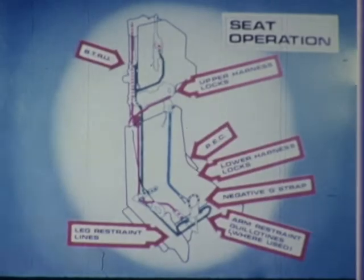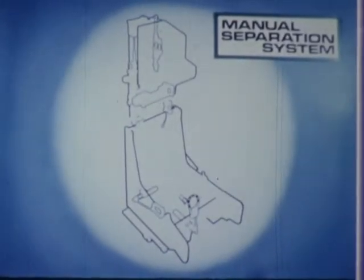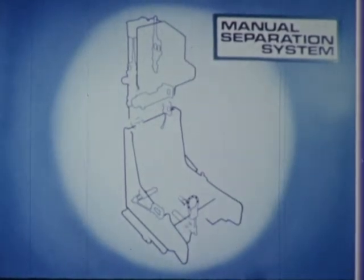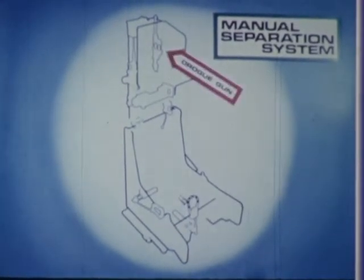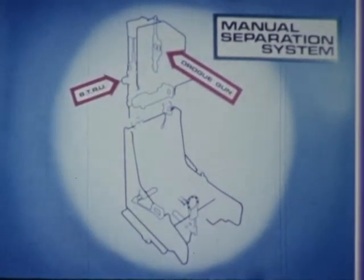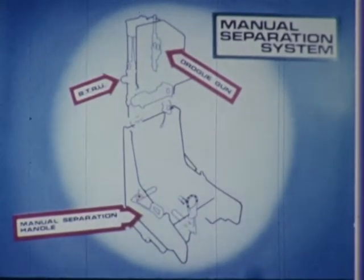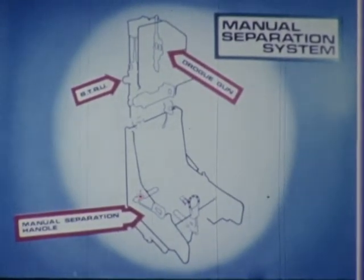As the drogues are released, they deploy the parachute. The single-action manual separation is also a hot gas system, catering for failure of the automatic mechanism. This is achieved by pulling up a handle on the seat pan which fires a cartridge to operate the whole of the harness release mechanism, the drogue gun, and deploy the parachute simultaneously.